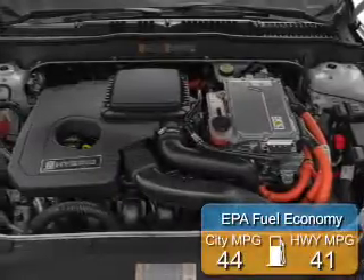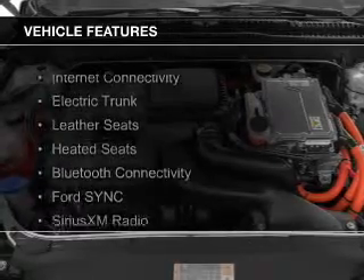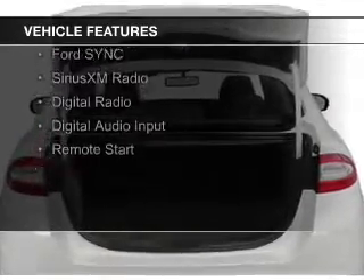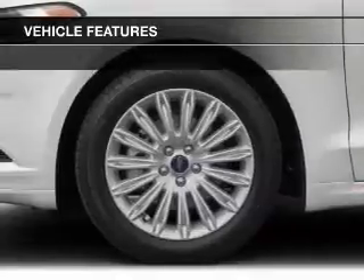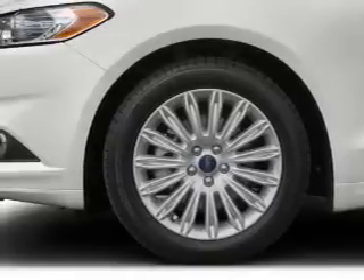Great fuel efficiency saves you money by requiring fewer trips to the gas station. The features include Internet connectivity, electric trunk, leather seats, heated seats, Bluetooth connectivity, Ford Sync, voice activation, Sirius XM satellite radio, digital radio, digital audio input, and remote start.